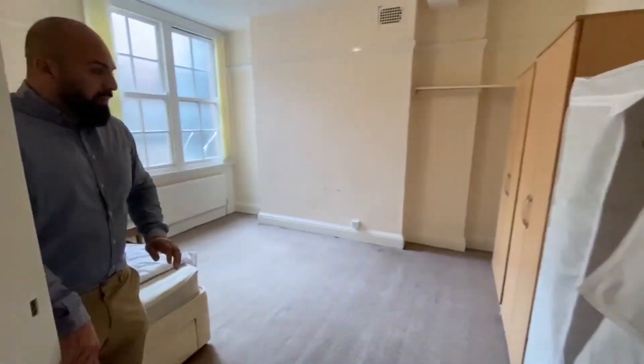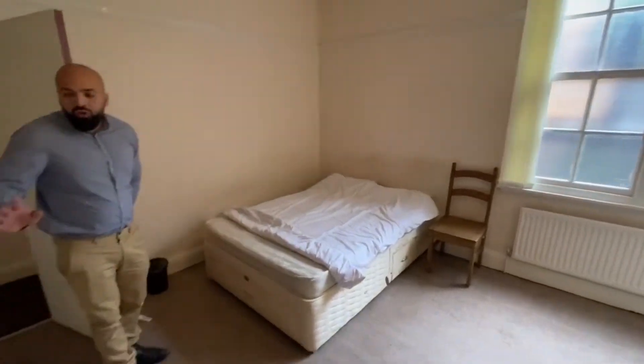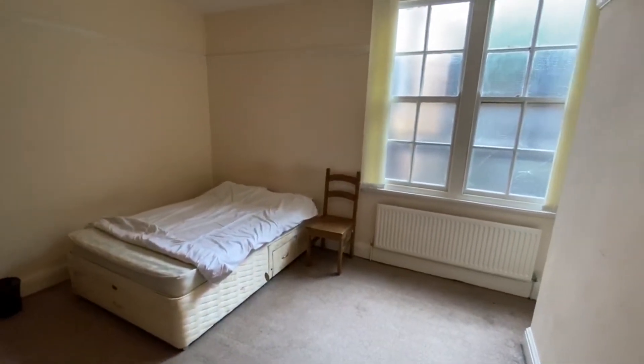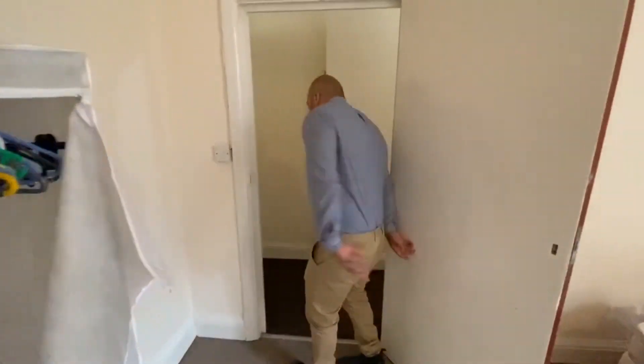Just in here we've got the bigger bedroom. This is a fantastic size room — it's really big — currently comes with a double bed. We've got a couple of wardrobes. They are frosted windows. There's a radiator in here and it is carpeted. Finally, we'll go to the living space.